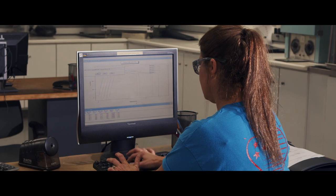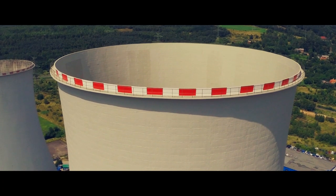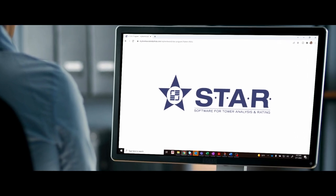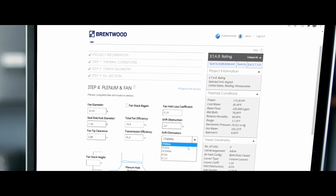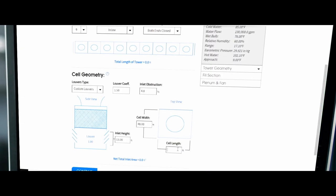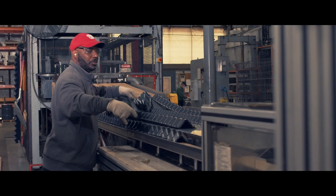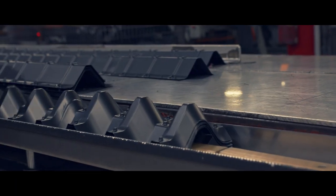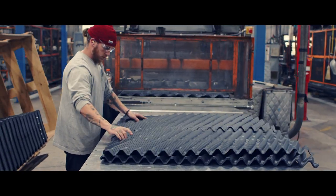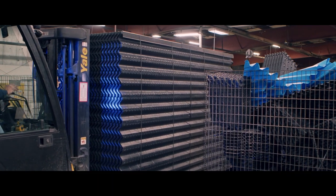Brentwood offers a program that allows customers to rate towers and size towers — it's called STAR. What it allows customers to do is take various medias that Brentwood manufactures and plug in those inputs to determine what the overall tower capability is. One of the core fundamentals of our business is to be able to provide that true technical know-how and engineering support and customer service so that our customers can focus on the project.